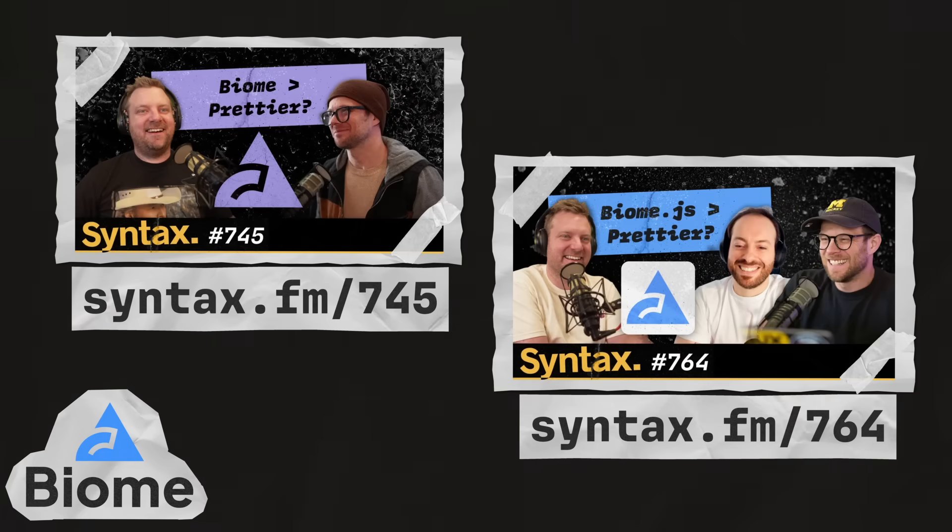For more on Biome, check out episode 745 of Syntax, where Scott and Wes talk about modern JS toolchains. And also check out episode 764, where they chat with the creator of Biome, Emmanuel Stapa.